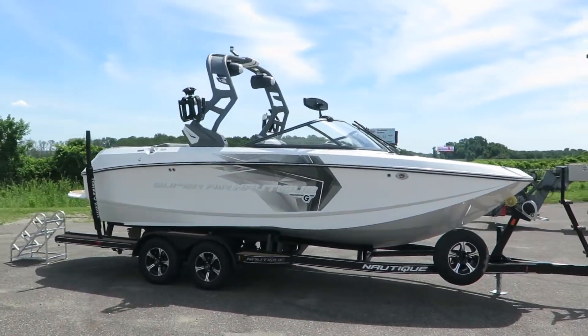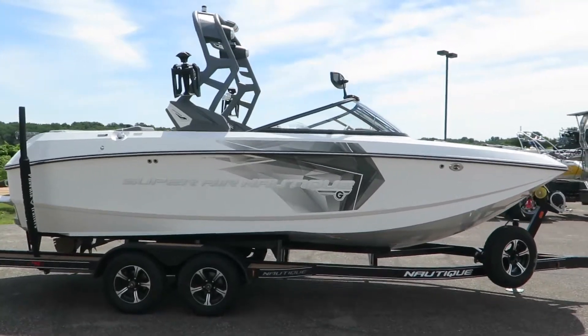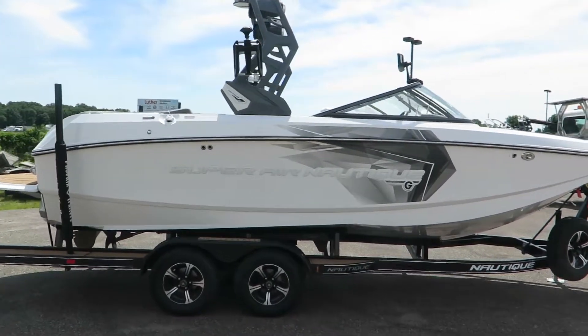Hi, my name is Dan Pergett, sales consultant with MarineMax here in Rogers, Minnesota. Today we're going to be looking at a 2018 Superair Nautique G21.